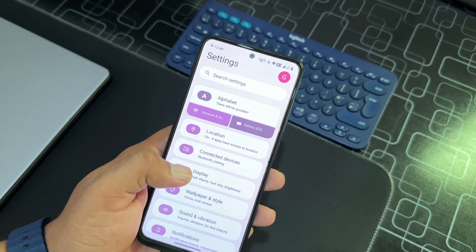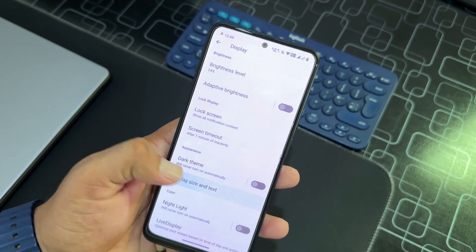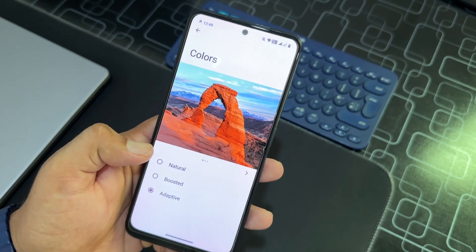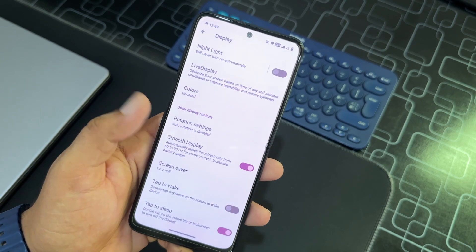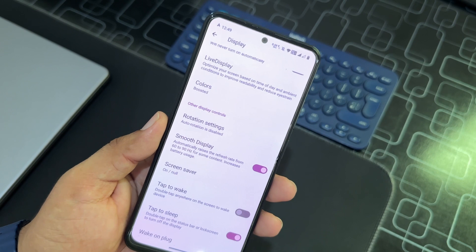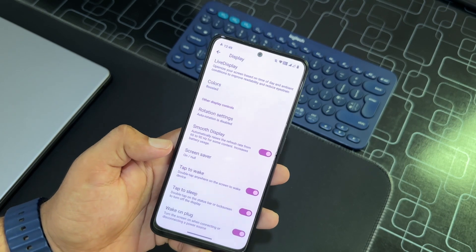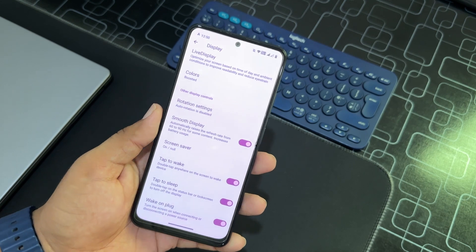After that we have Location, Connectivity, and Display settings. In Display you can adjust screen size and text size, nightlight, live display color profile, rotation settings, and smooth display. Smooth display will automatically raise the refresh rate from 60 to 90Hz for content like gaming or scrolling social media. We also have tap to wake and tap to sleep. However, there is no option to set a minimum or maximum refresh rate in this ROM.